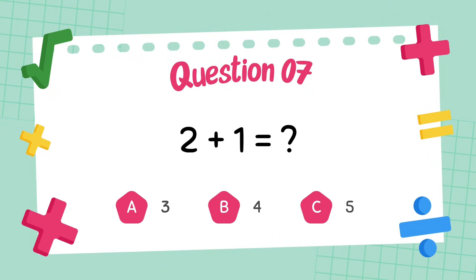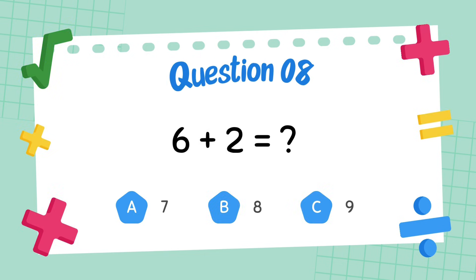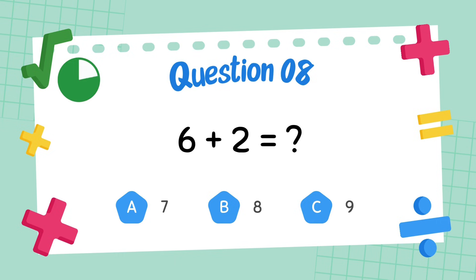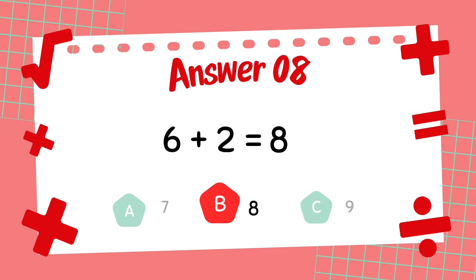What is 2 plus 1? What is 6 plus 2? The answer is 8.